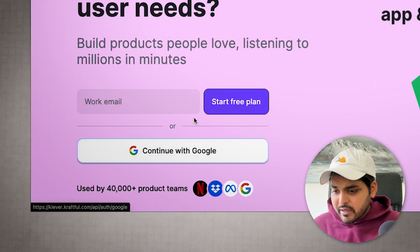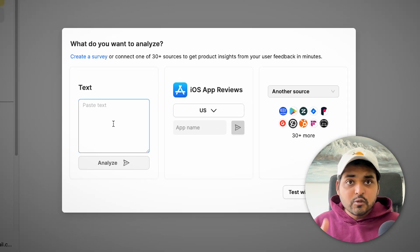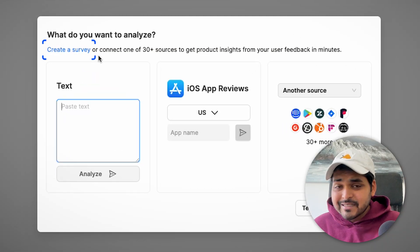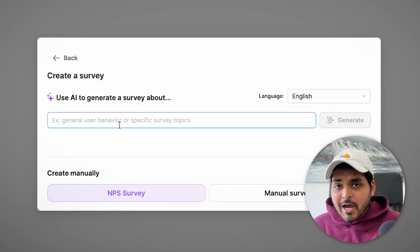You can create a free account. There's an option to either paste text for it to analyze, or connect data sources like HubSpot, Fireflies, customer call recordings, and more. You can ask the AI any questions about your data.